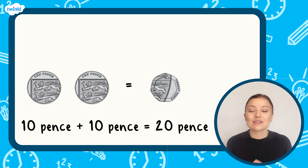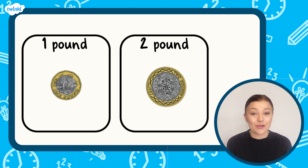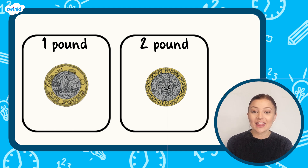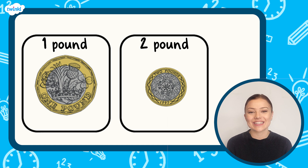Here are the one pound and two pound coins. They are both silver and gold in colour. The one pound coin has 12 straight edges and is much smaller than the two pound coin. The one pound coin has a picture of a crown, a thistle, a rose, a leek, and a shamrock on its tail side.